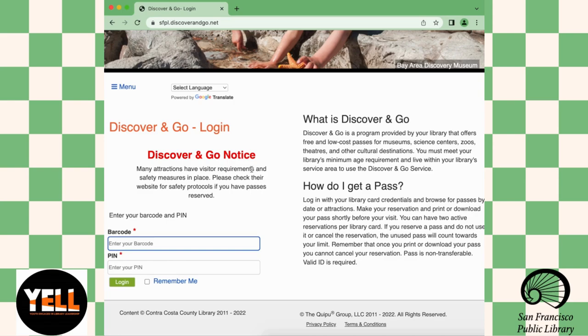So how do you get a pass? You can log in with your library card credentials and browse for passes by dates or attractions. You can make your reservation and print or download your pass shortly before your visit. You can have two active reservations per library card. If you reserve a pass and do not use it or cancel the reservation, the unused pass will count towards your limit. Remember that once you print or download your pass, you cannot cancel your reservation. Passes are non-transferable.